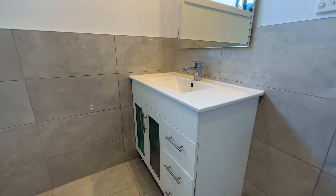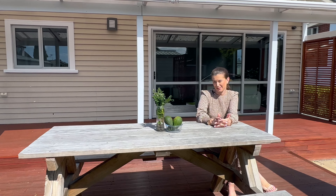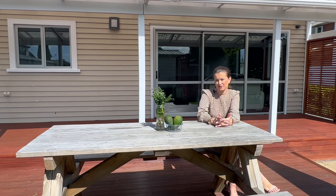And with the property falling into the ever popular Green Park primary school zone, what more could you want? I'm Ashley Davidson from Eves and the team at Davidson & Co cannot wait to hear from you.